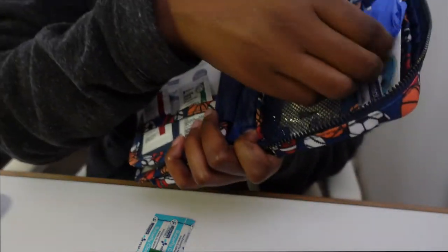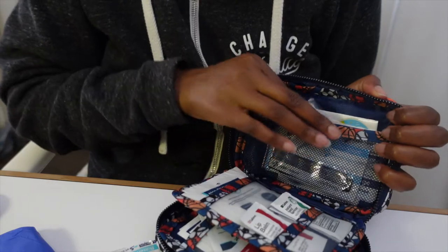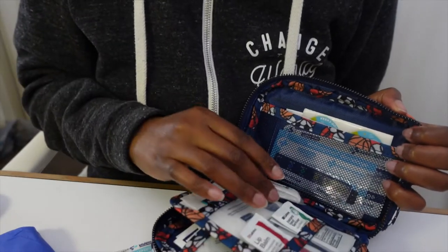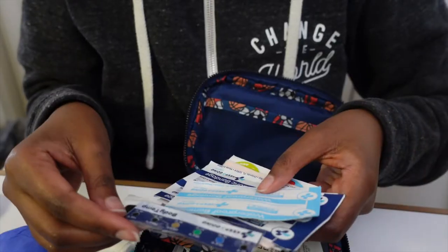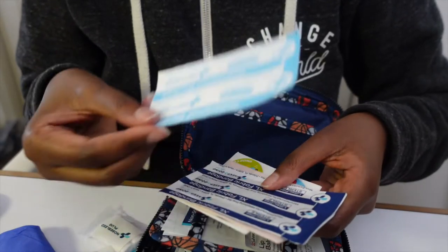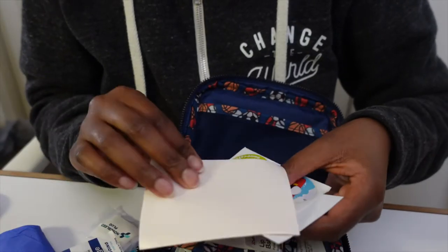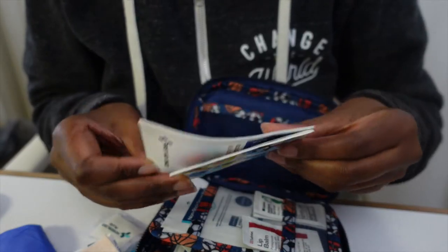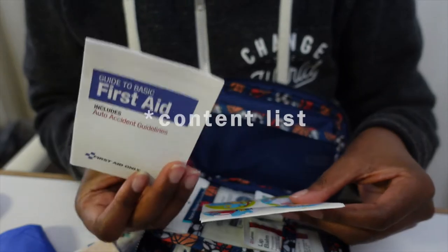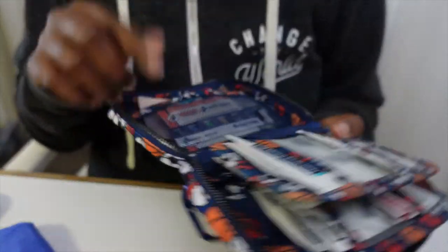On this side there's a tape roll, a nosebleed plug, a thermometer — thank you! — a waterproof bandage, an extra fabric bandage, and stickers. Of course, a full first aid kit.